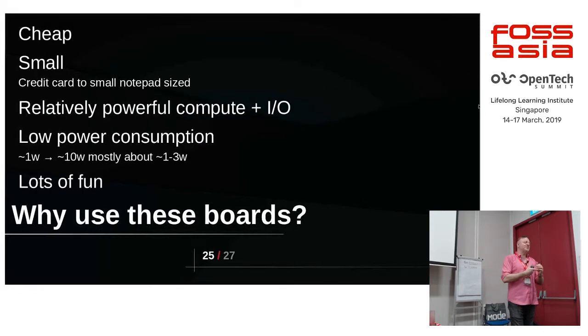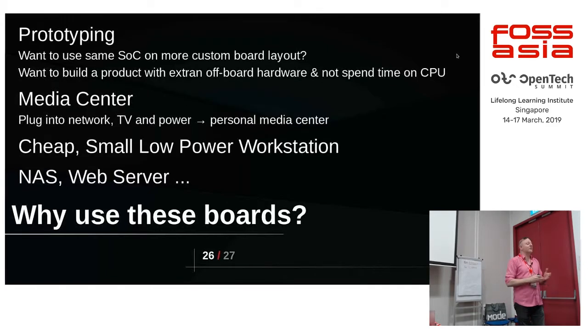Why use them? They're cheap. They're small — from credit card size up to slightly bigger or even smaller. They've got relatively good I/O — a lot of them have really good I/O from SATA ports through to a lot of USB. They tend to use a fairly low amount of power — between 1 to 10 watts for these boards. And it's just lots of fun to play with. They're really good for prototyping.